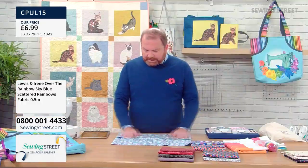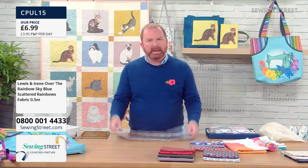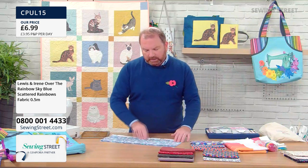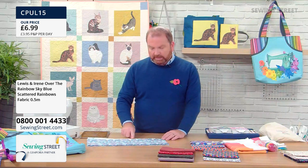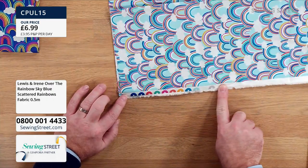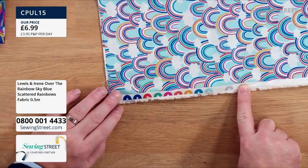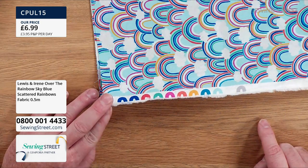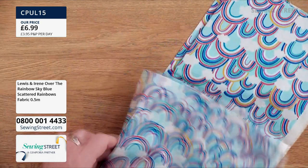Really super. Good for kids — lovely for children but not babyish. I even like the little colour registration marks along the edge, which are also little rainbows. Lots of people save selvedges and make them into things. Really cute. So that's our Over the Rainbow range from Lewis and Irene.